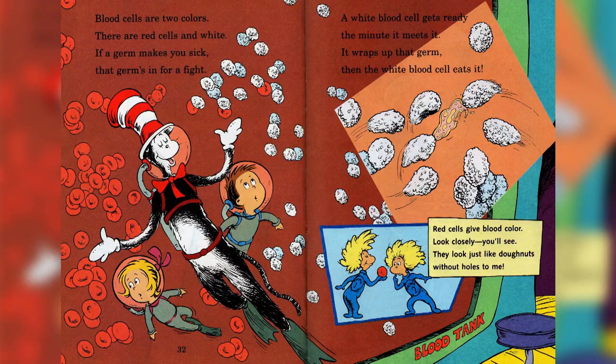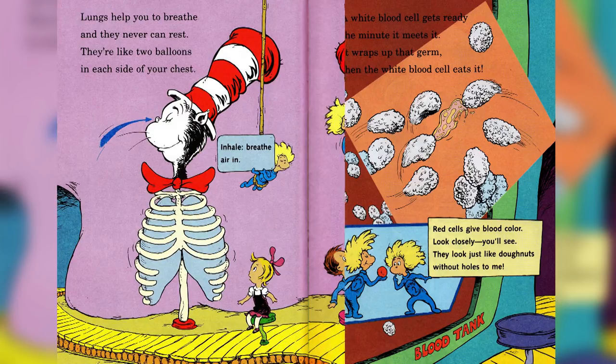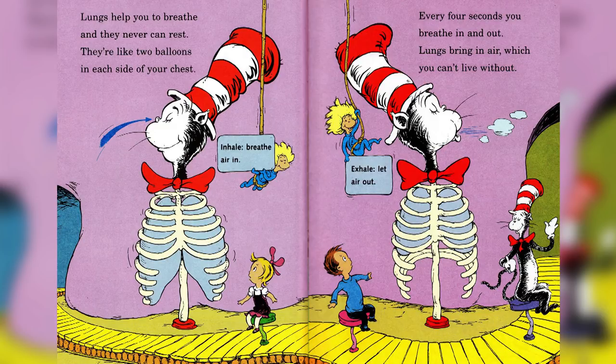Red cells give blood its color — look closely, you'll see they look just like donuts without holes to me. Lungs help you to breathe and they never can rest — they're like two balloons in each side of your chest. Inhale, breathe air in. Exhale, let air out. Every four seconds you breathe in and out. Lungs breathe in air, which you cannot live without.